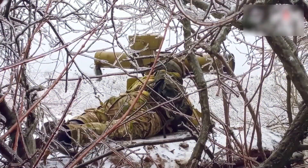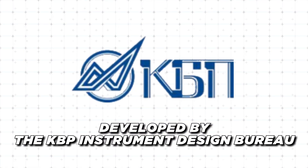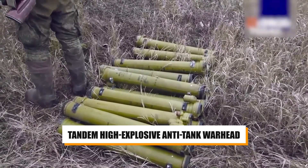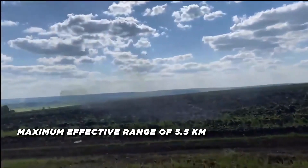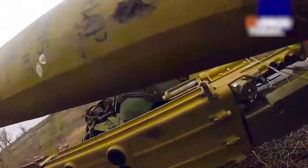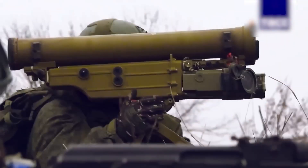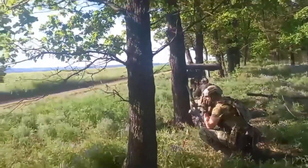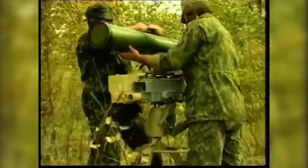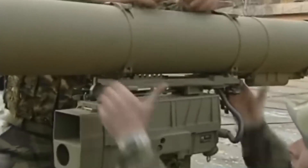Number 4: The KORNET is a formidable Russian-made anti-tank guided missile that has become one of the most capable and widely exported ATGMs in the world. Developed by the KBP Instrument Design Bureau, the KORNET is a fire-and-forget missile system featuring a tandem high-explosive anti-tank warhead. With a maximum effective range of 5.5 kilometers, the KORNET can penetrate over 39 inches of rolled homogeneous armor, making it highly effective against even the most heavily protected modern main battle tanks. Its advanced laser beam-riding guidance system, combined with an automatic target tracker, provides a high first-round hit probability. The KORNET can also engage low-flying aerial targets such as helicopters and unmanned aerial vehicles, making it a versatile and sought-after weapon system.